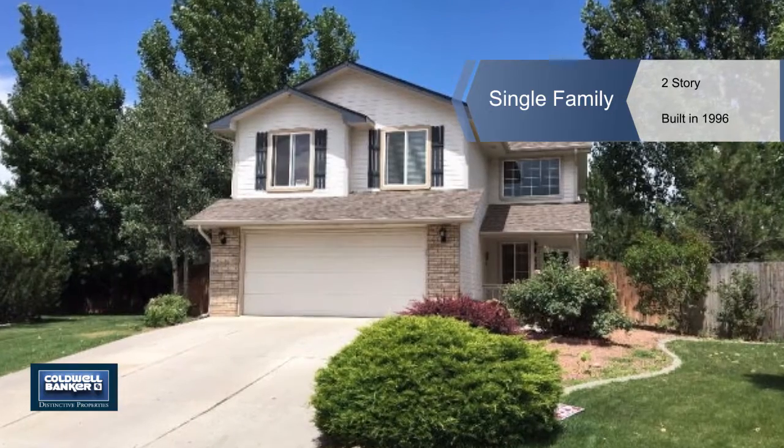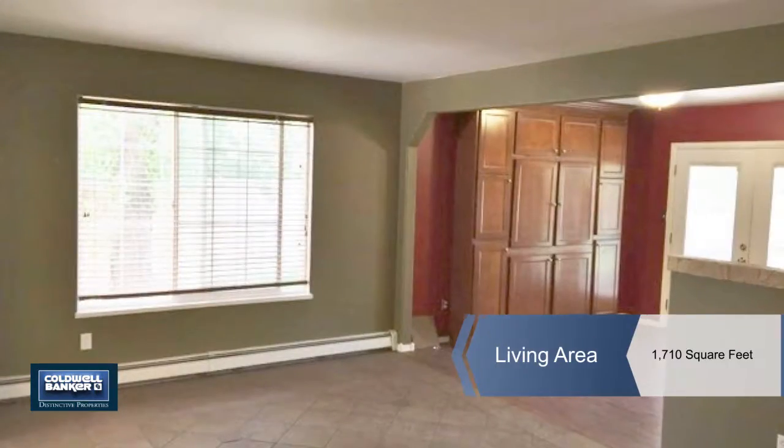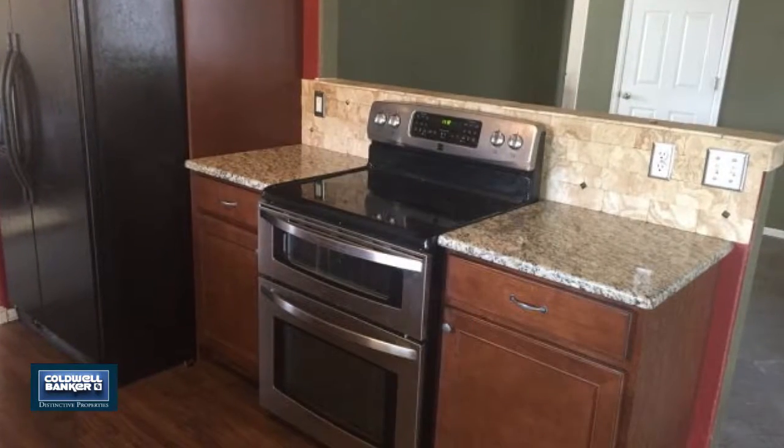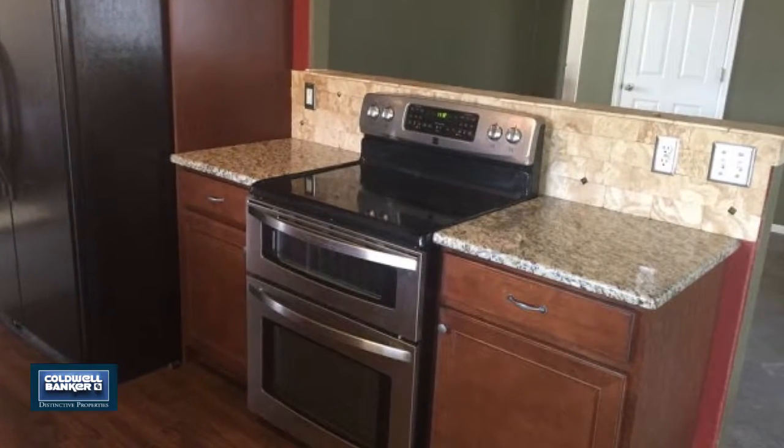This beautiful three-bedroom, three-bath home in North Grand Junction is less than two miles from St. Mary's and Community Hospitals and only two and a half miles to Colorado Mesa University.